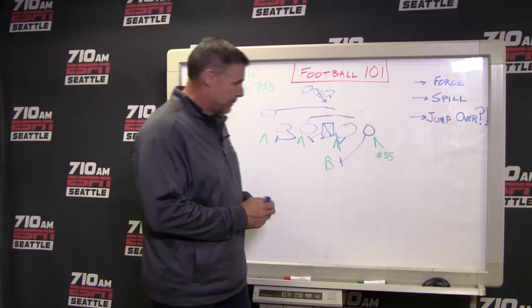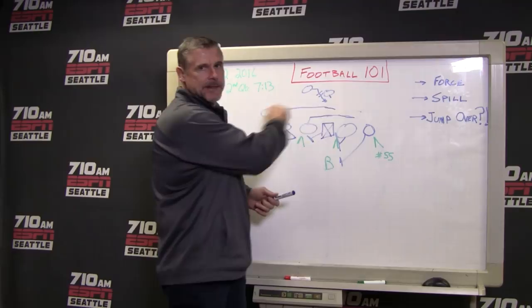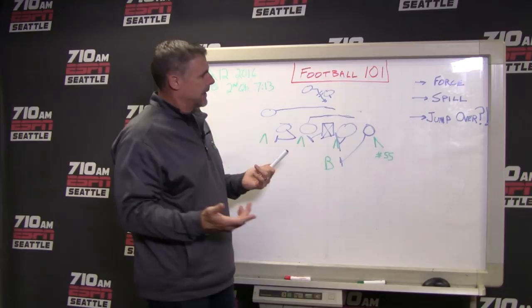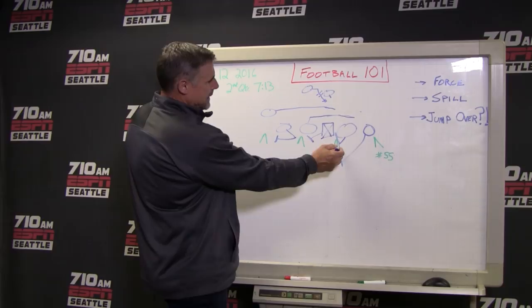What they ran here is a power play, basically, and that's just where you wash down one side and pull players to the other side to kick out whoever's left. And in this case, it was Frank Clark. So they pulled a guard. They're in this kind of alignment on this play. This guy's in the one technique, which is just inside the guard. The other guy's in the three technique, just outside the guard.